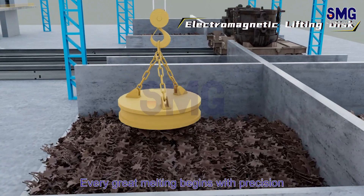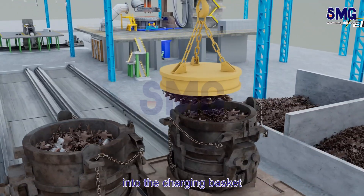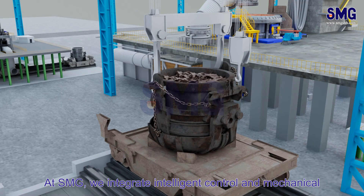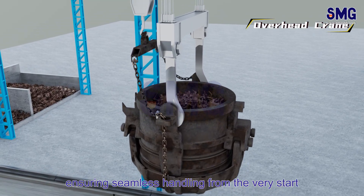Every great melting begins with precision. The electromagnetic crane lifts and loads scrap steel into the charging basket, the first step in a fully automated top-charging process. At SMG, we integrate intelligent control and mechanical efficiency into every design, ensuring seamless handling from the very start.